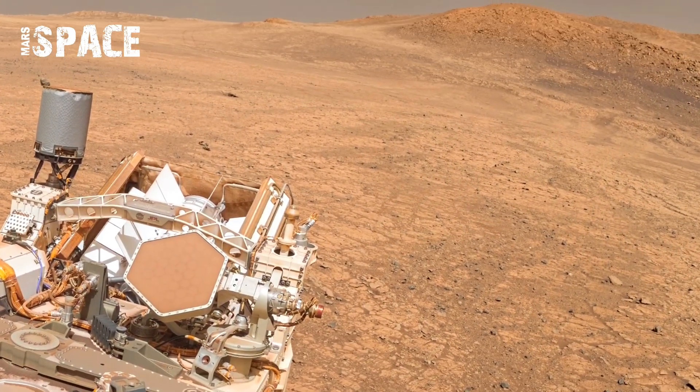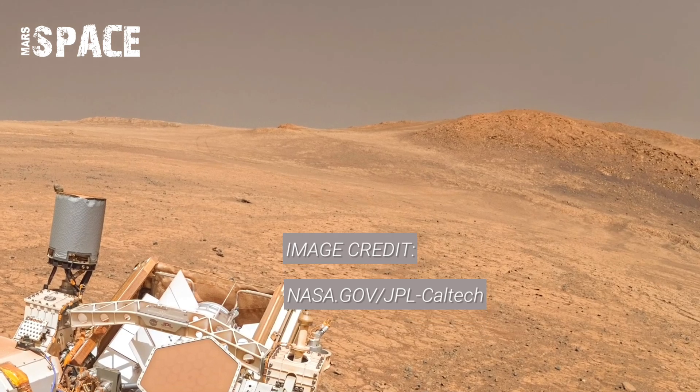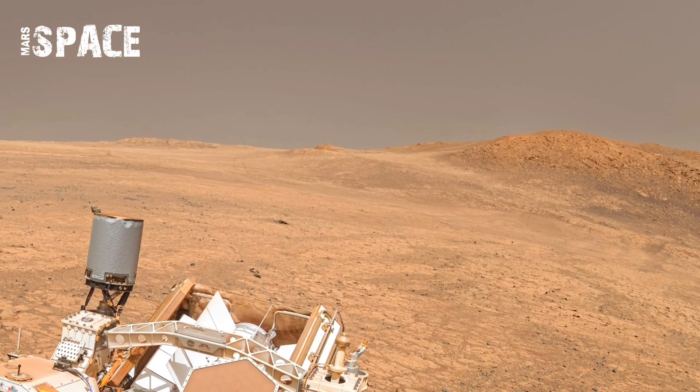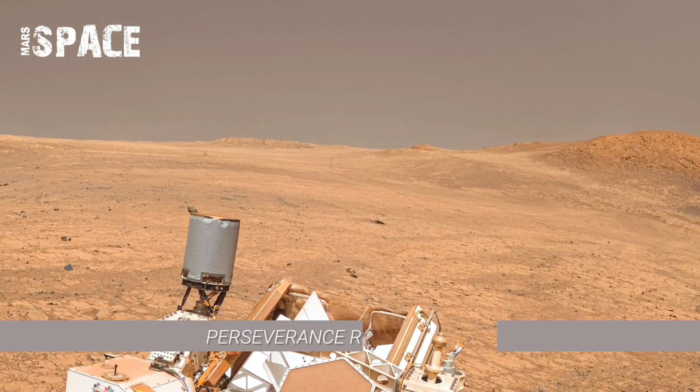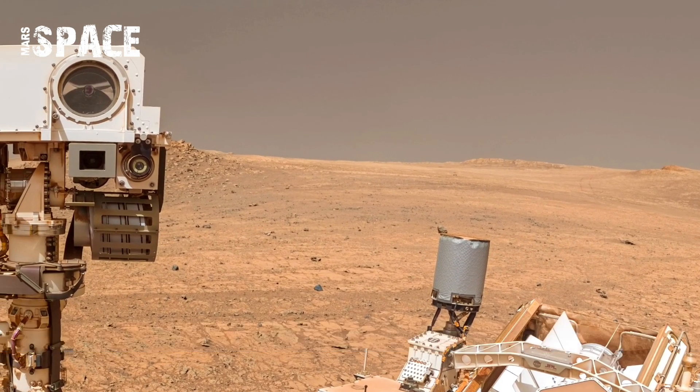The footage from Sol 1517 gave scientists a closer look at the most fascinating rock formations. The Perseverance rover's cameras zoomed in on scattered boulders and fractured stones spread across dusty plains.